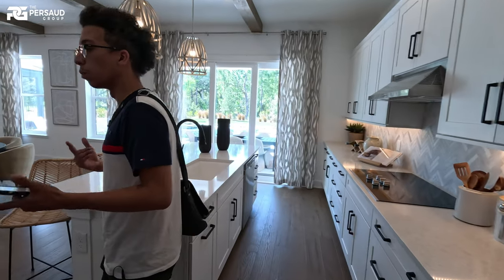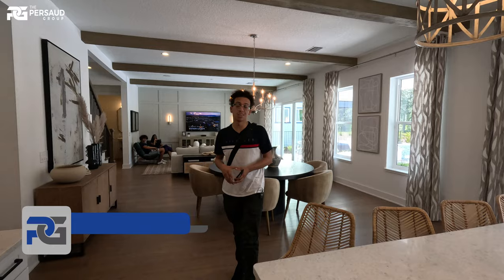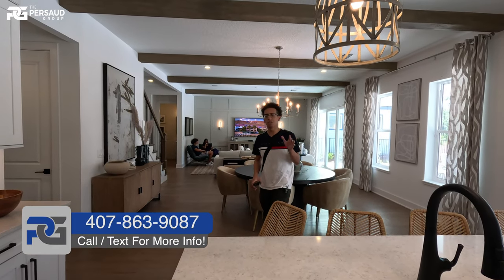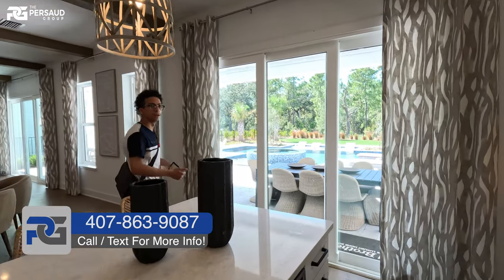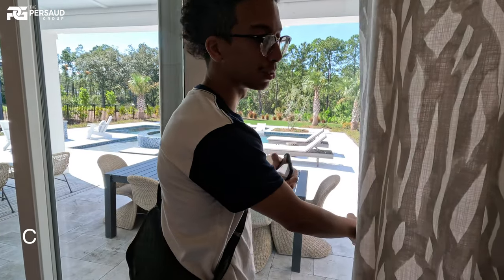So I know I told you guys what the pricing was. Everything the way you see it — we still haven't even gone upstairs yet — but the base price for this house without these upgrades and without the pool is looking at about $700,000. So let's go outside really quick, and then we're going to head upstairs.